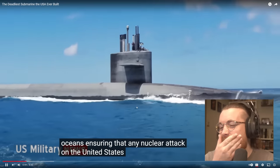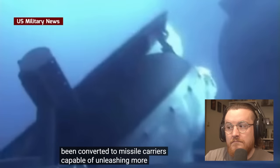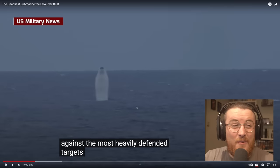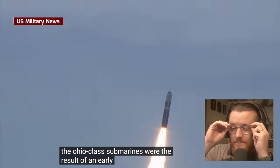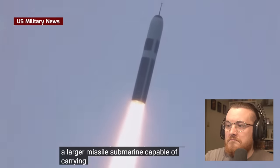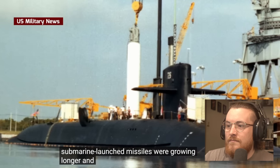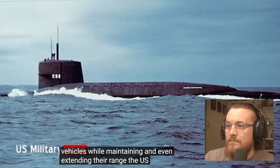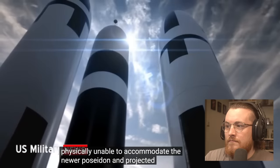Ensuring that any nuclear attack on the United States will not go unpunished. In addition to the 14 ballistic missile submarines, four have been converted to missile carriers capable of unleashing more than 150 conventionally armed cruise missiles against the most heavily defended targets. The Ohio-class submarines were the result of an early 1970s requirement for a larger missile submarine capable of carrying the next generation of submarine-launched ballistic missiles. The U.S. Navy's older George Washington and Ethan Allen class submarines were physically unable to accommodate the newer Poseidon and projected Trident series of missiles.